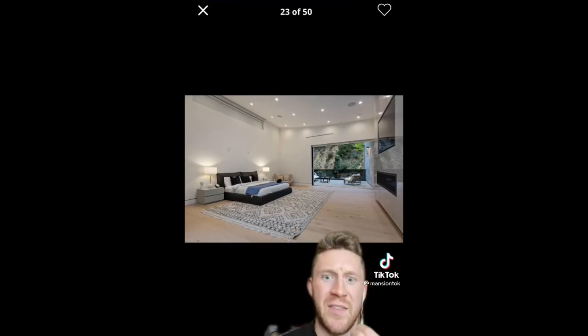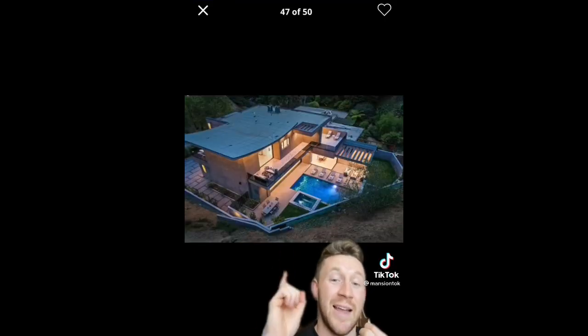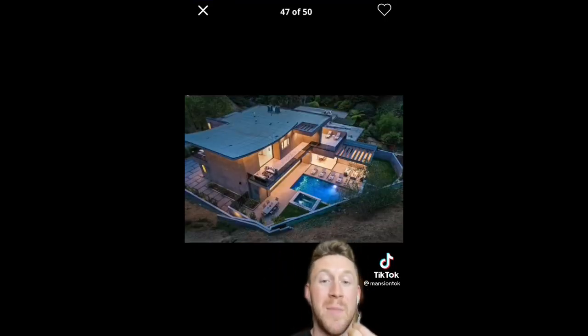The master bedroom, which is insane. The crazy master bathroom — look at all that marble. This floating counter and sink is super cool. And if you like this house, they recently moved into a $14 million mansion.